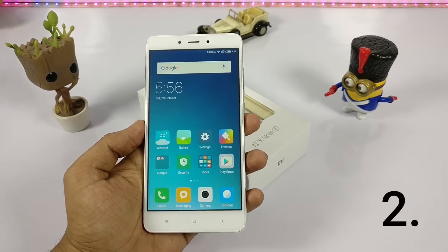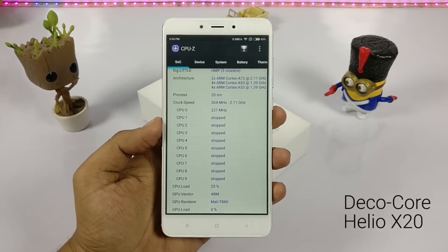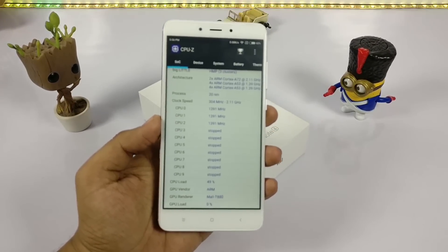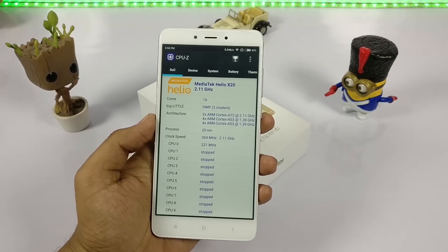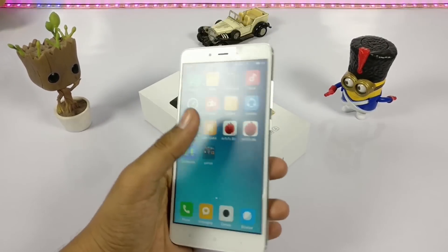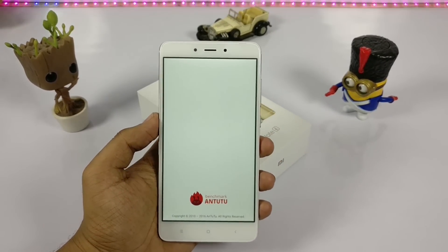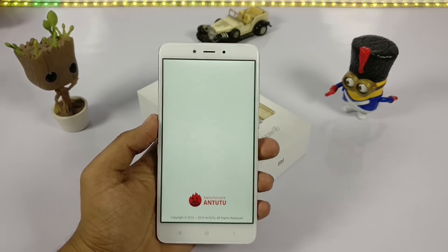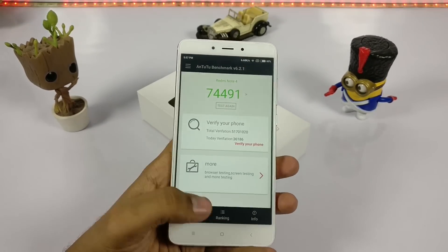Coming to the second part — it is the first device loaded with the Helio X20 DecaCore processor from MediaTek, which performs pretty well. The AnTuTu score is a bit low but overall putting it into performance mode it works pretty fine. All games are working and the gaming review is already up — check the description below.